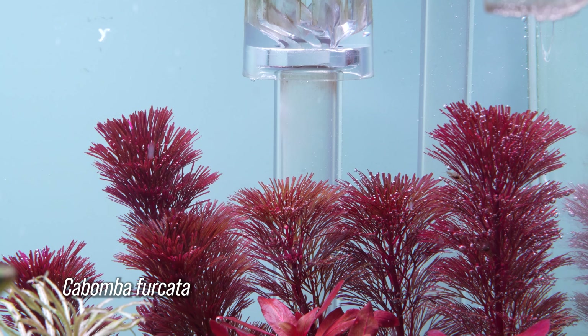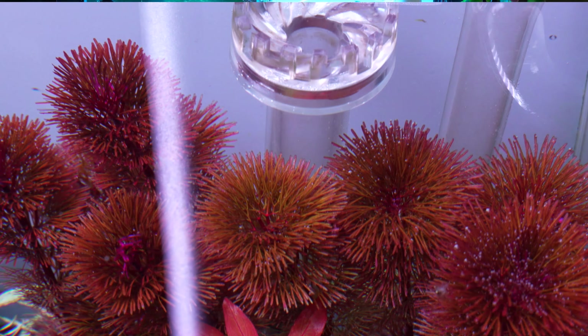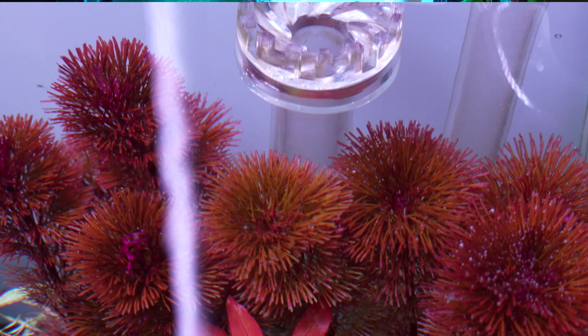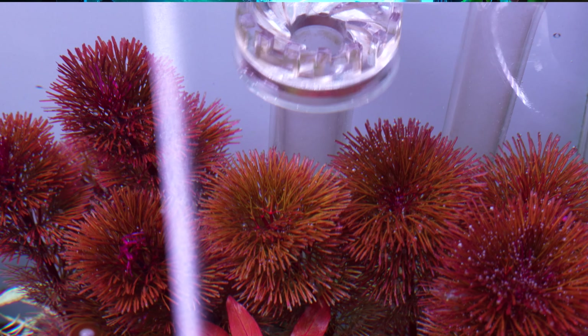The first plant I got from them was Cabomba Fercata. It's a super pretty purplish pink plant, very fluffy, and I'm having a lot of fun learning about it. It was struggling a little bit at the beginning and I honestly didn't know much about it, but now it seems to be doing a lot better. It's a pretty slow grower compared to normal Cabomba, but it's a beautiful plant.